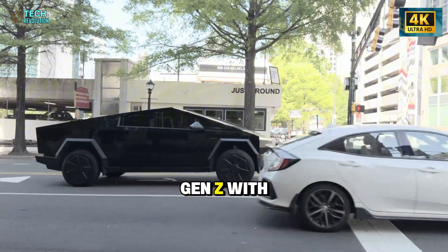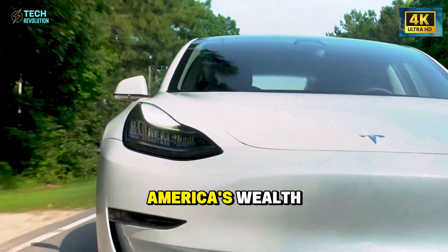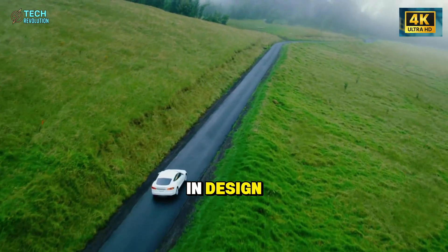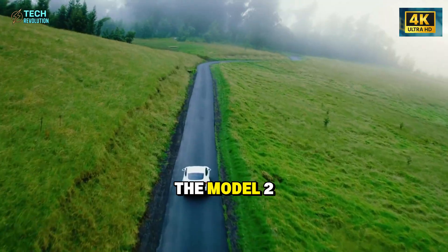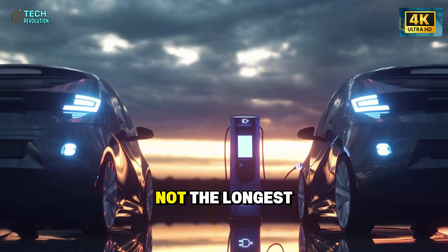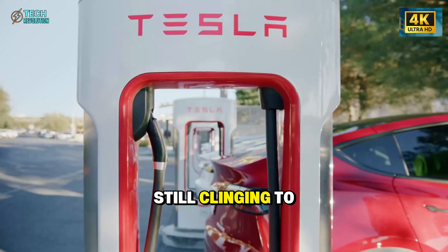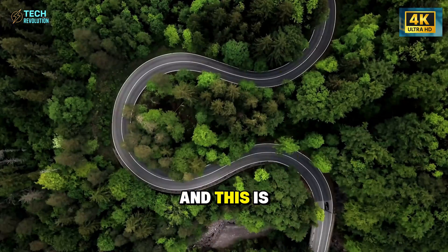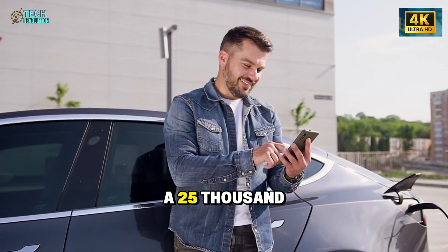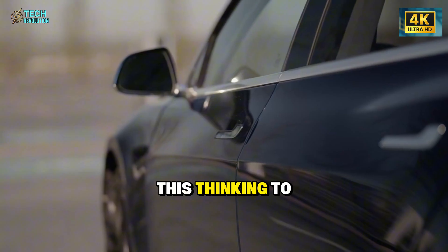Tesla built a vehicle that redefines what affordable can deliver. While competitors chase Gen Z with flashy screens, Tesla is betting that the generation controlling 70 percent of America's wealth wants something different: respect for their bodies and intelligence in design. This is exactly why the Model 2 might be Tesla's most strategic move yet — not the fastest, not the longest range, but the one that converts the last holdouts still clinging to gas-powered Camrys. And if aerospace engineering can transform a $25,000 seat, what happens when Tesla applies this thinking to the Cybertruck or the next Roadster?